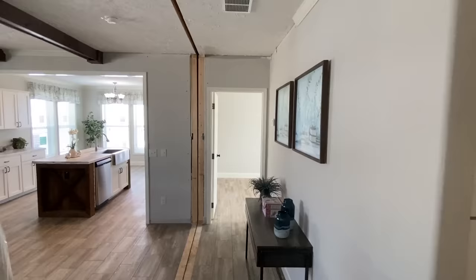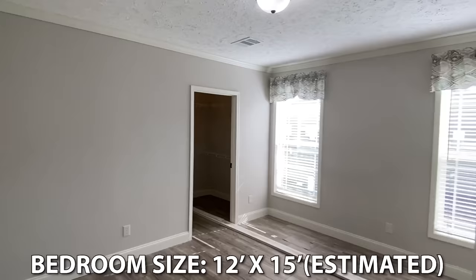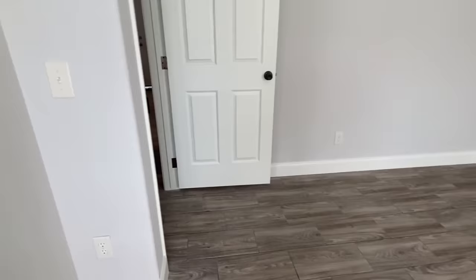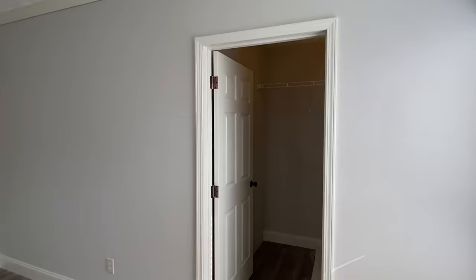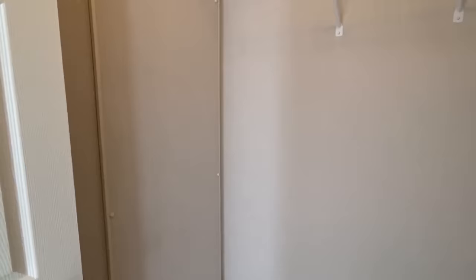We're already at the main bedroom — wow, that went by fast. Let me show y'all where the plugs are in here. Still got overhead ducts in here. This is our closet — we got double racks right here and then just a single rack here. And this is where your water heater is going to be, behind this panel.